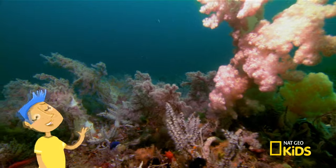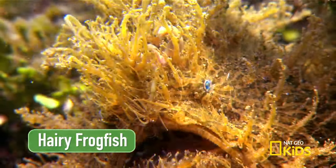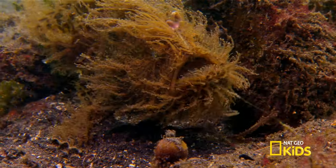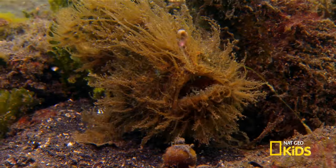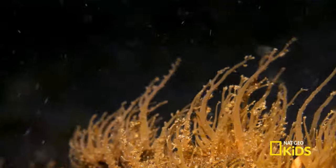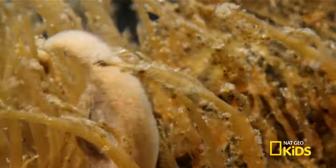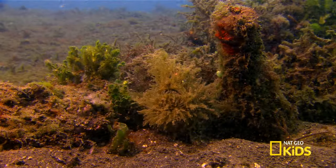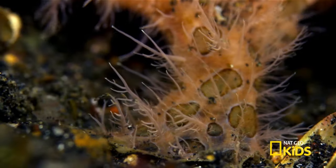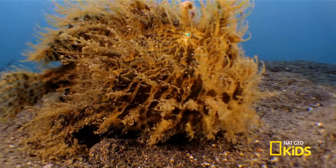Hey, Mother Nature! Who are you hanging out with today? The hairy frogfish. What a fun name! Is it part frog? No, it's a fish — with a few extra adaptations. Does it have hair? Nope. Instead of hair, it's covered in thousands of fleshy spines called spinules that help it blend into its surroundings. Does it swim like a fish? Not really. The angled fins are best suited to walk and to anchor the frogfish to the seafloor.